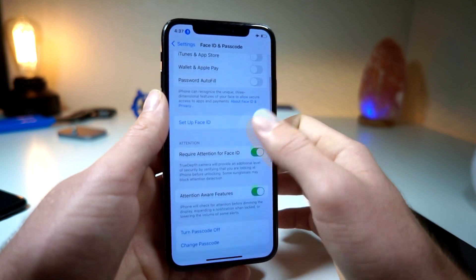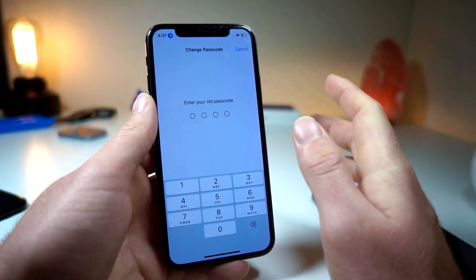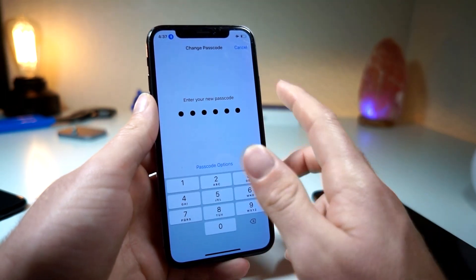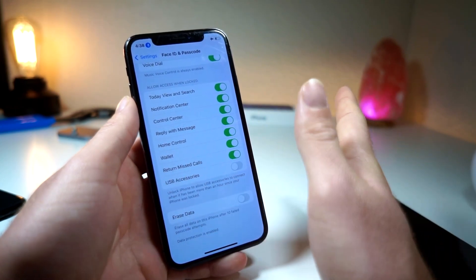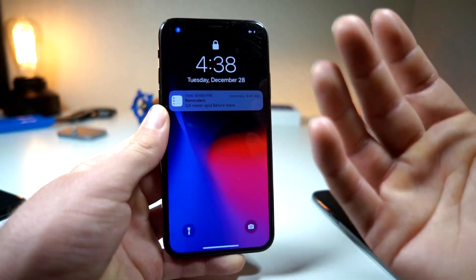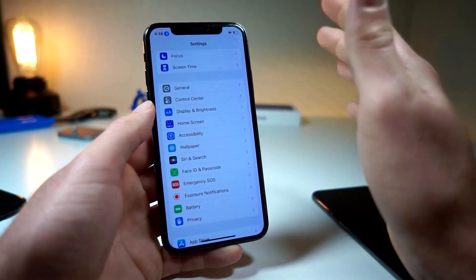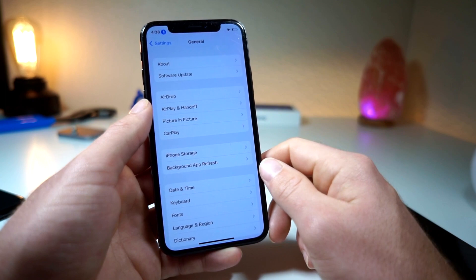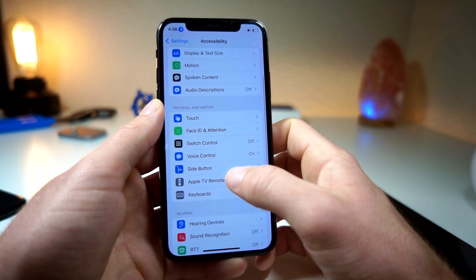I set my iPhone to use a four-digit passcode. I know those aren't the safest, but how often is your phone actually stolen? It works best for this tutorial. So now with Face ID turned off for unlock and a four-digit passcode set, go to General — actually, go to Accessibility.